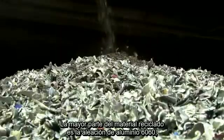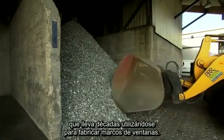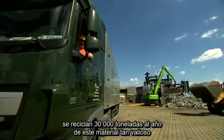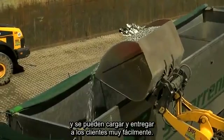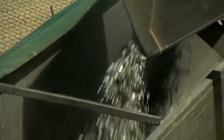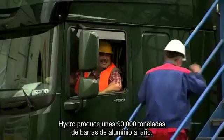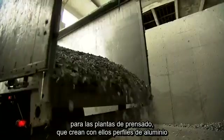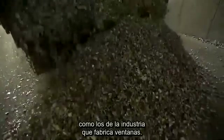Most of the recycled material is the aluminum alloy 6060, which has been used for decades in the production of window frames. Thanks to the innovative shredder and sorting technology, 30,000 tons of this highly valuable material can be recycled each year and transported to customers. One key customer is the Hydro Aluminum plant in Rackwitz near Leipzig, which produces some 90,000 tons of aluminum billets each year — an important primary material for pressing plants that produce aluminum profiles, including profiles for the window-making industry.